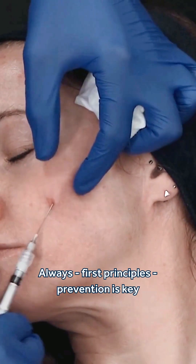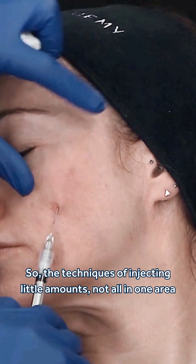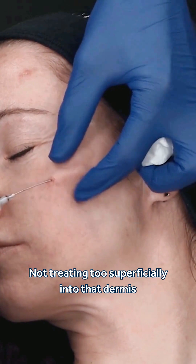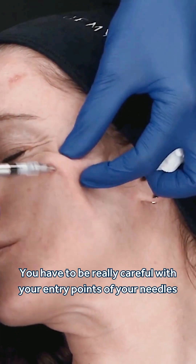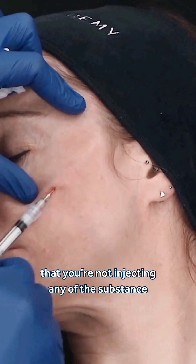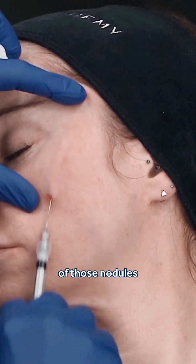Always, first principles: prevention is key. The techniques of injecting little amounts, not all in one area, nice and balanced out, not treating too superficially into that dermis — you have to be really careful with your entry points of your needles, and when you're withdrawing, that you're not injecting any of the substance. All of those things can help to minimise the formation of those nodules.